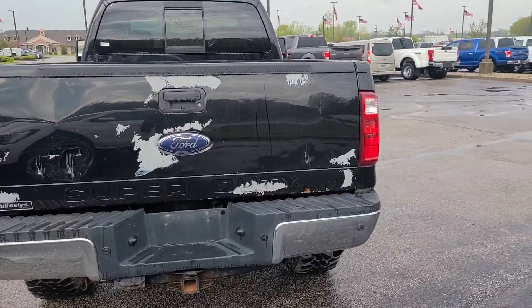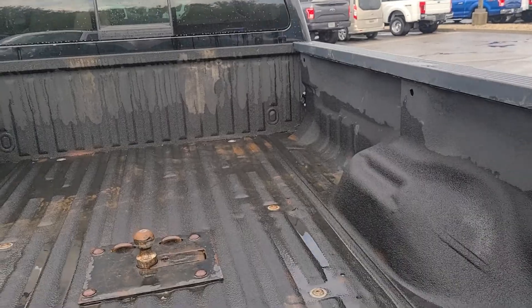The tailgate's a little rough. It's not too bad though.